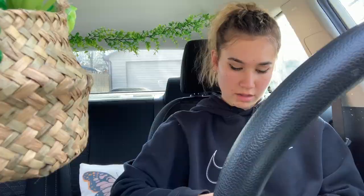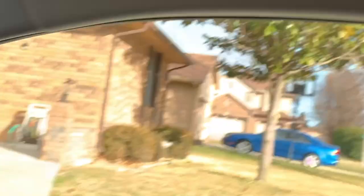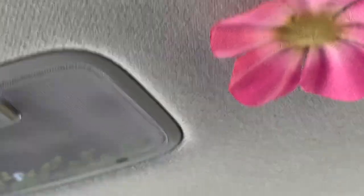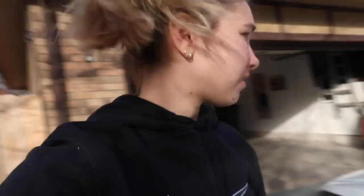I ordered some stickers on Amazon - they're like magnets but stickers for the outside of your car. I don't know if they'll arrive in time for this video, but whenever they do I'll update you guys because I think they'll be really cute on the outside. I am finally done with my car - let's look inside!